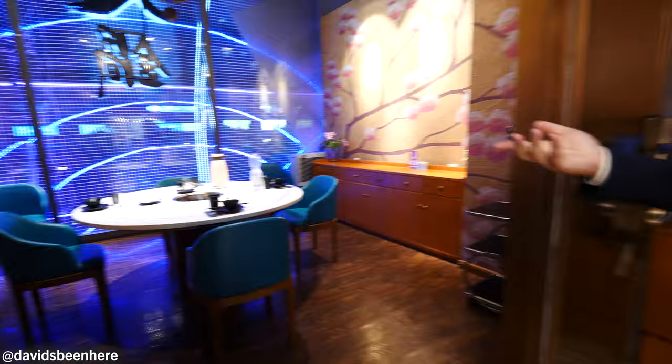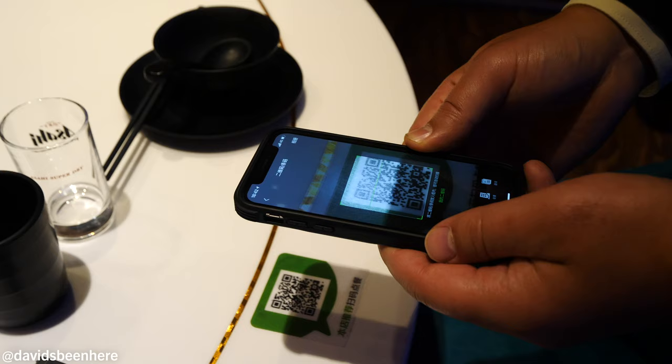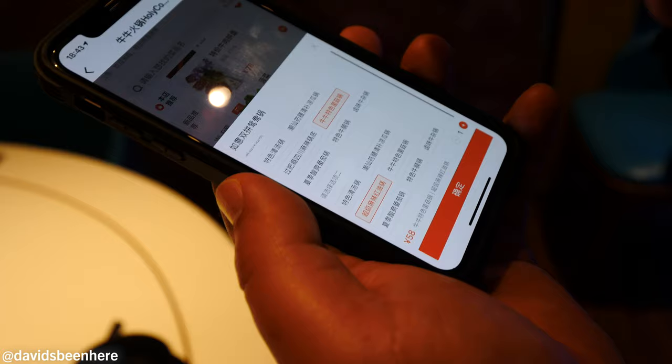If you don't have WeChat, they also have a physical menu. But WeChat is the biggest thing here in China — it's basically like WhatsApp in America and Europe. Let's try the WeChat first. Okay, here we go — all the menus come out. So now we can pick the hot pot base, like the mushroom or the very spicy base.